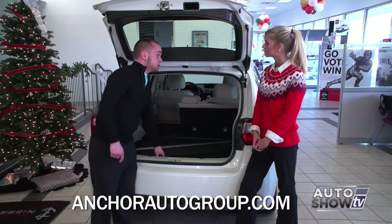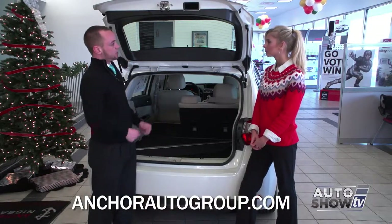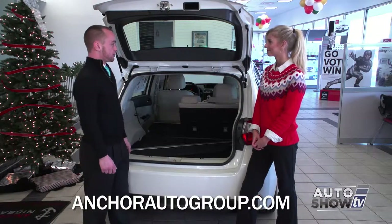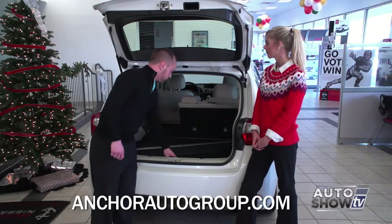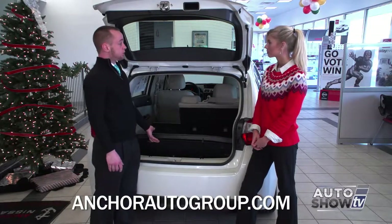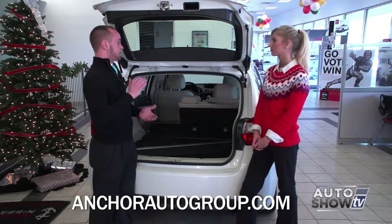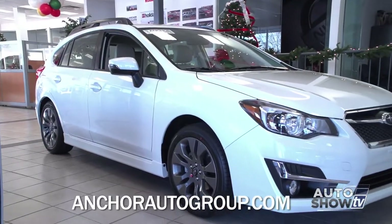The cargo tray back here is standard — it's a nice thick rubber mat so it will catch everything, and then you can take it out and hose it down instead of getting your nice carpet dirty. Underneath that, you have your spare tire. Just like the rest of the Subarus, it is full size and height, but the width is still a donut. It's very important that the diameter of the tire is the same all the way around because of the all-wheel drive.